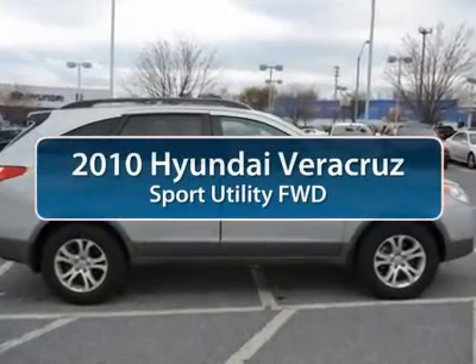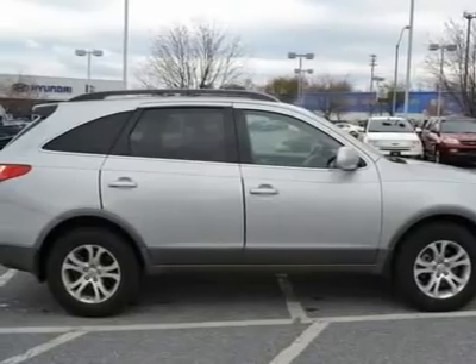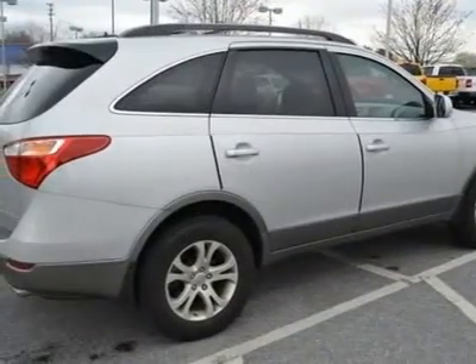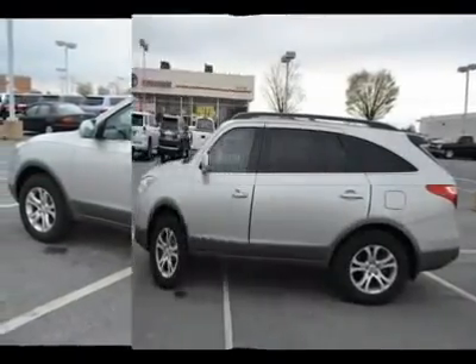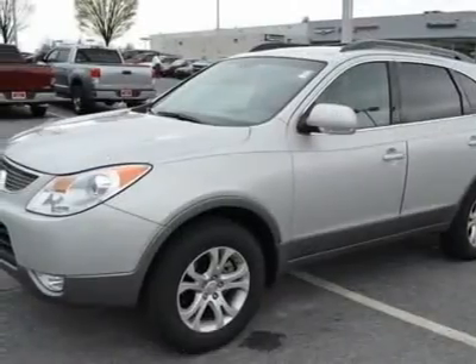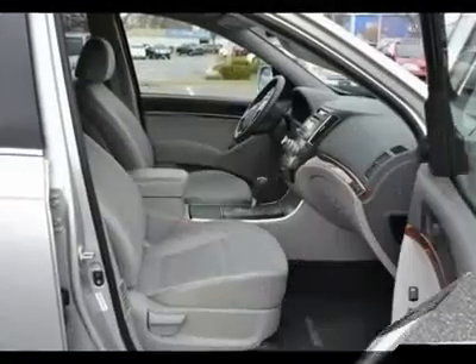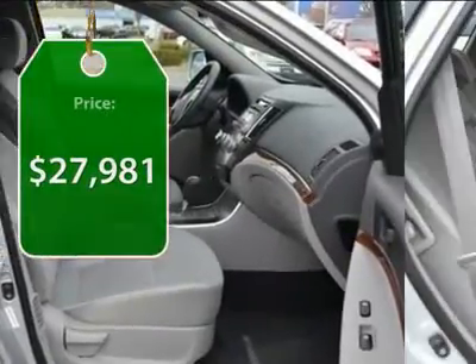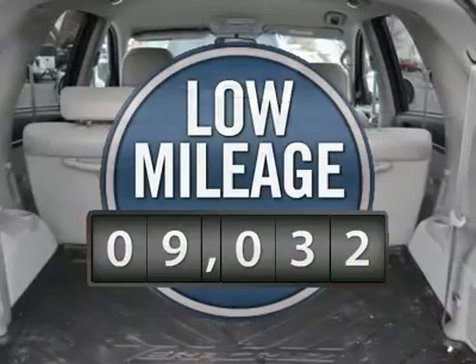The 2010 Hyundai Veracruz. The Veracruz has both beauty and brains. This luxurious crossover seats seven comfortably and received the National Highway Traffic Safety Administration's highest five-star front and side impact crash rating. Its 3.8-liter V6 engine outputting 260 horsepower and 257 pound-feet of torque promises power, and its smooth six-speed automatic transmission offers a relaxing, comfortable ride. And it's priced below $30,000.